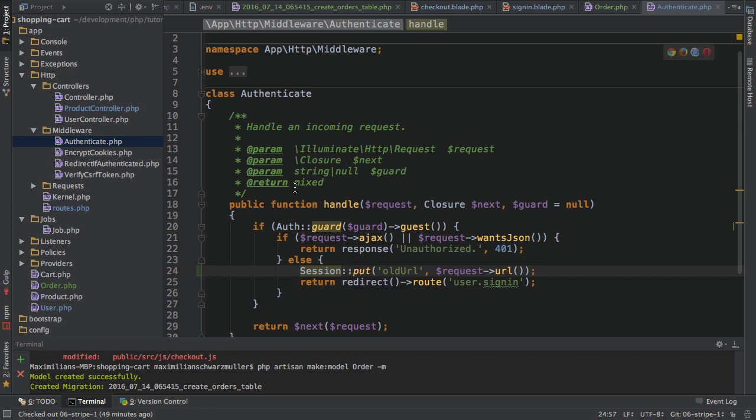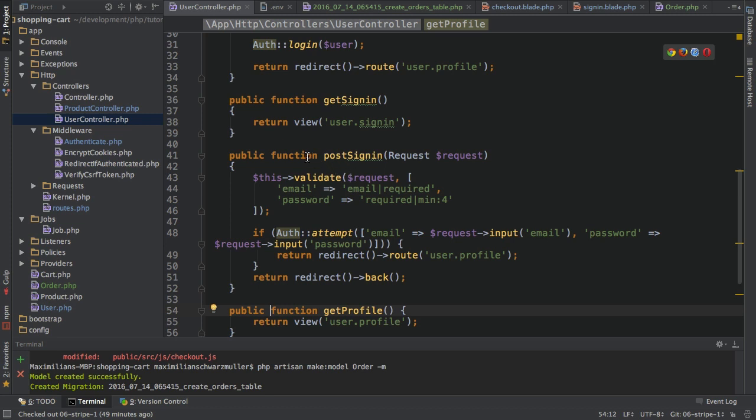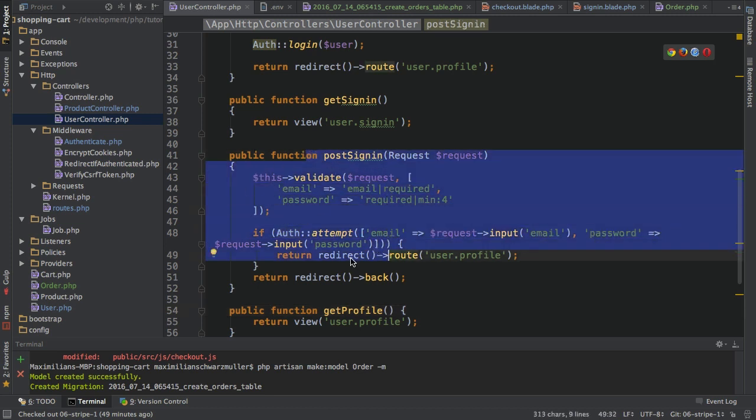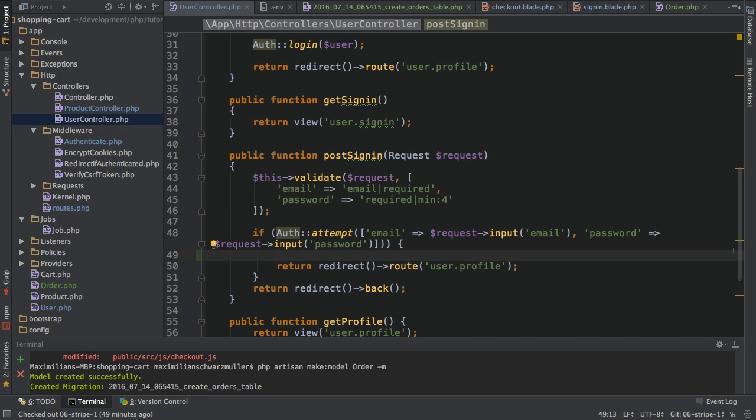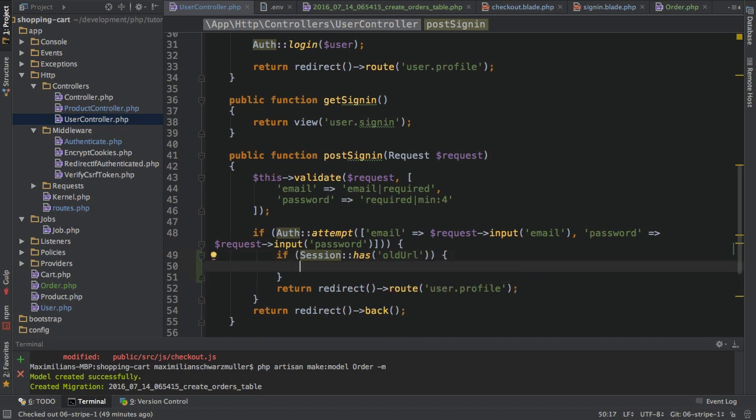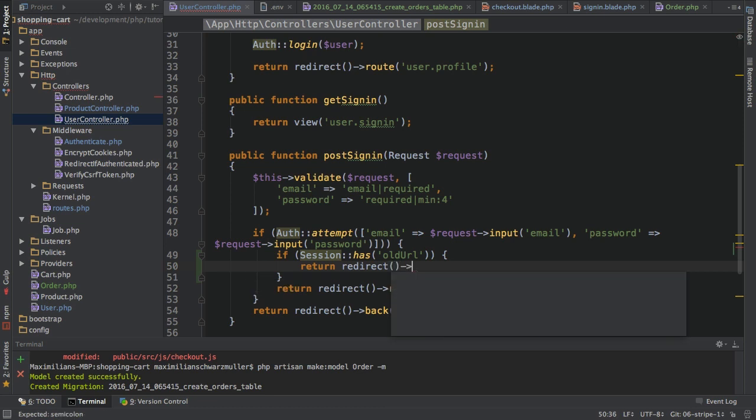The next step is to use that stored URL. The place to implement this is the user controller, in the post sign-in method where I handle the case that the user is successfully logged in. Here I always redirect to the user profile, which is fine for a normal sign-in. But if the user wanted to go to the checkout page, I don't want to redirect there. Instead I want to redirect to the old URL. So inside the auth attempt check, I'll add another if block to check if my session has the 'old URL' field. If it does, I return a redirect to that URL — `Session::get('old URL')`.